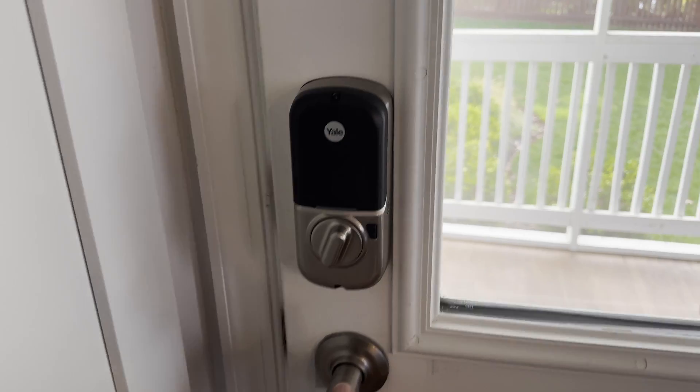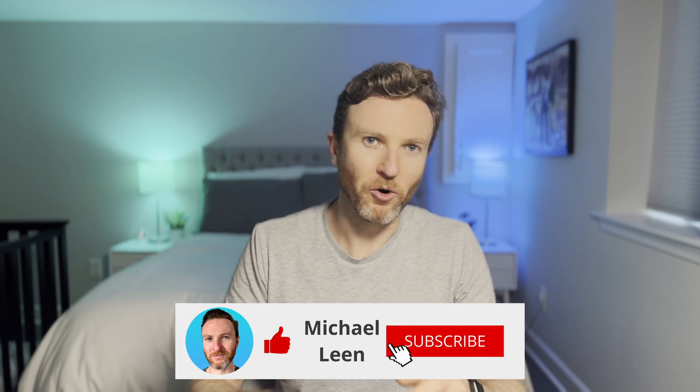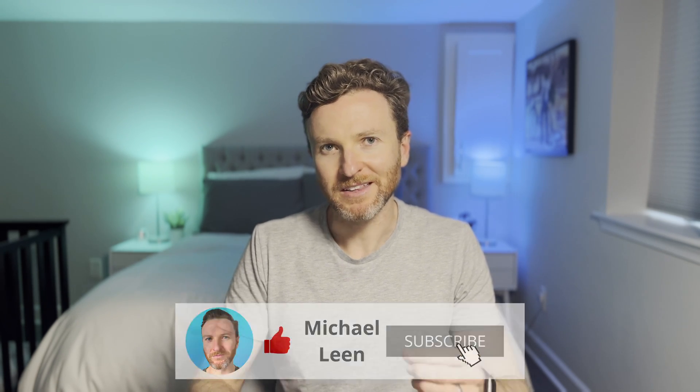We'll also look at a bunch of other helpful smart notifications like when it's time to move the laundry, change a battery, arm or disarm the alarm system, and much more. On this channel I cover how tech can make you more productive so if you're new here hit that subscribe button.